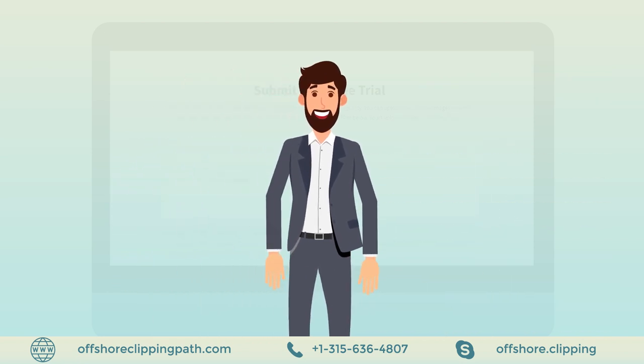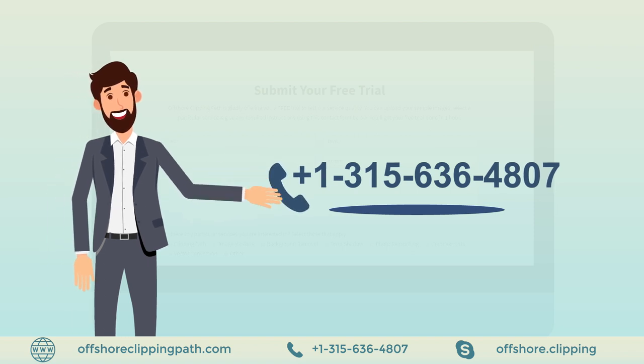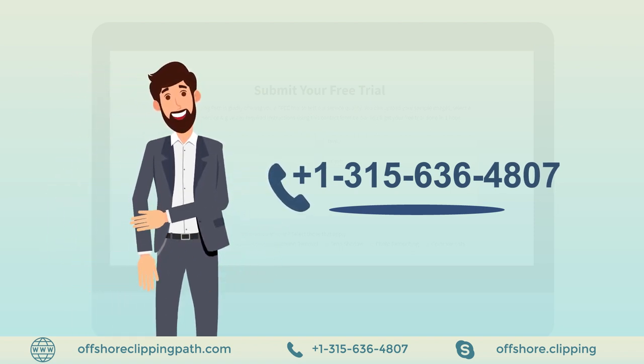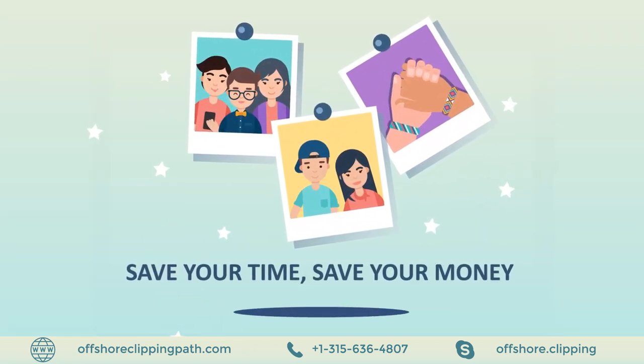You can also call us 24/7/365 at +1-315-636-4807 to discuss your future projects or for any complex project solutions. Save your time. Save your money.